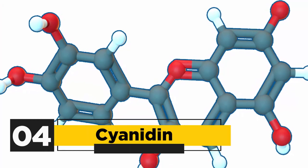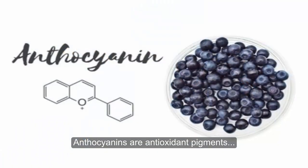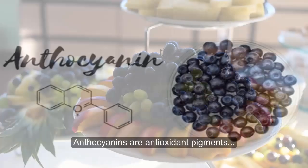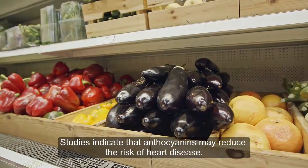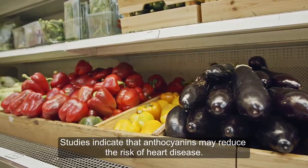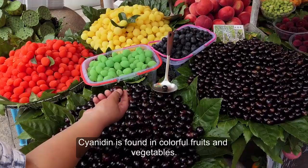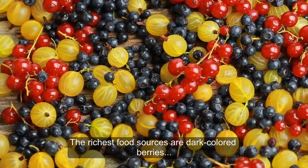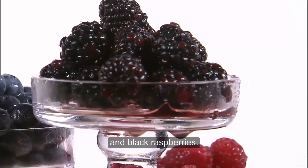4. Cyanidin. Cyanidin is the most widely distributed anthocyanin. Anthocyanins are antioxidant pigments that are responsible for the bright colors of many fruits and vegetables. Studies indicate that anthocyanins may reduce the risk of heart disease. Cyanidin is found in colorful fruits and vegetables. The richest food sources are dark-colored berries such as blackberries, black currants, and black raspberries.